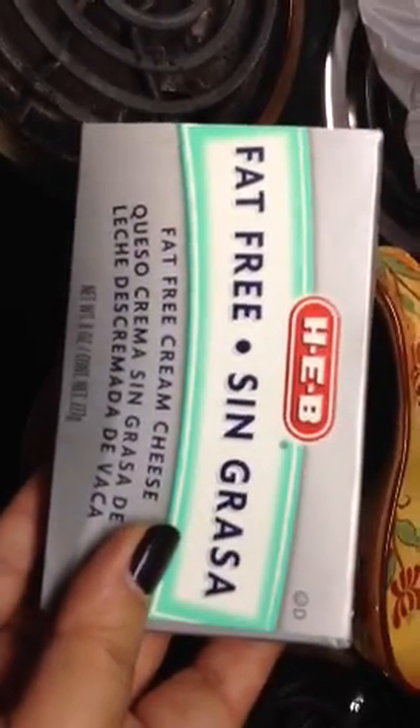I also got some sun-dried tomato and basil hummus — that looks really yummy. And then for work I got some fat-free cream cheese because we're having another potluck, and I'll be making stuffed jalapeños. I bought the fat-free version so that I can eat it.